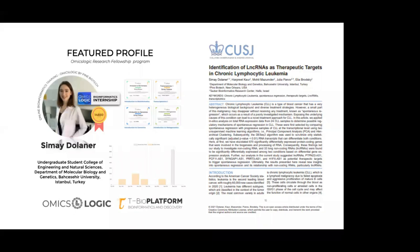Simaya is from the Department of Molecular Biology and Genetics in Turkey. She finished OmicsLogic training and worked on a project involving chronic lymphatic leukemia — a type of blood cancer with heterogeneous biological background and diverse treatment strategies. The study investigated differentially expressed genes in protein-coding regions and those involved in RNA processing, leading to investigation of non-coding RNA and how they are differentially expressed in two different conditions. The article will be online in a couple of weeks.